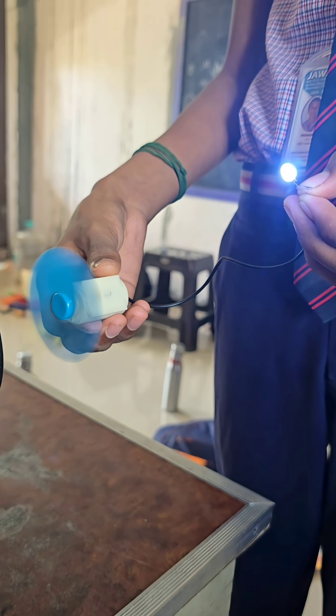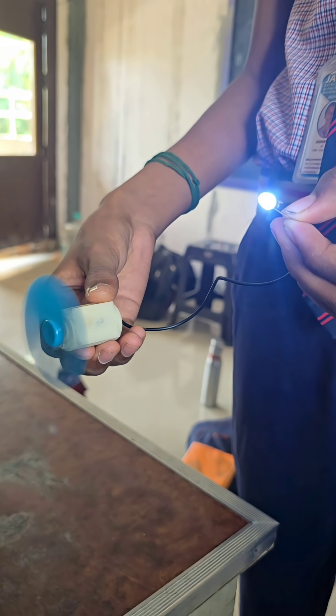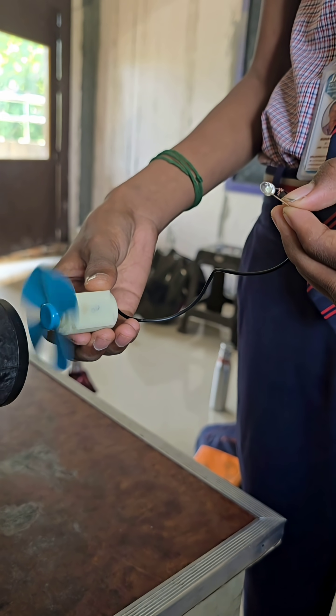Let us see the detailed principle behind the working of the motor. When the fluid or air current hits the turbine, it rotates the rotor inside the turbine. Due to the magnetic field present inside the motor, a flux is produced due to the movement of the coil.